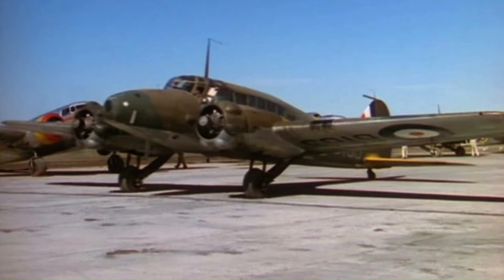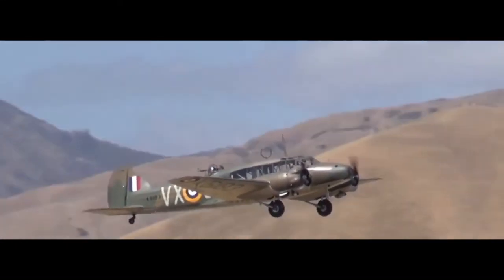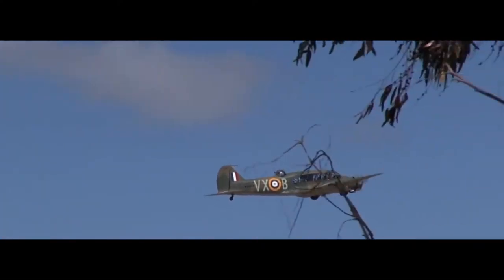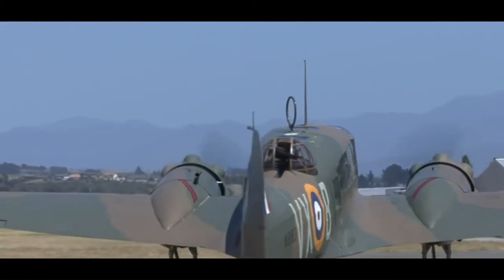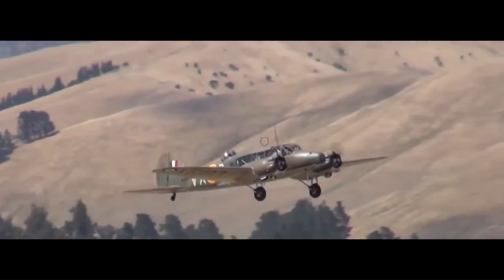Having suitably impressed the ministry, a single prototype was ordered which conducted its maiden flight on the 24th of March 1935. Following an evaluation in which the Type 652A bettered the competing de Havilland DH-89, it was selected as the winner, leading to Air Ministry specification 18/35 being written around the type and an initial order for 174 aircraft being placed in July 1935.